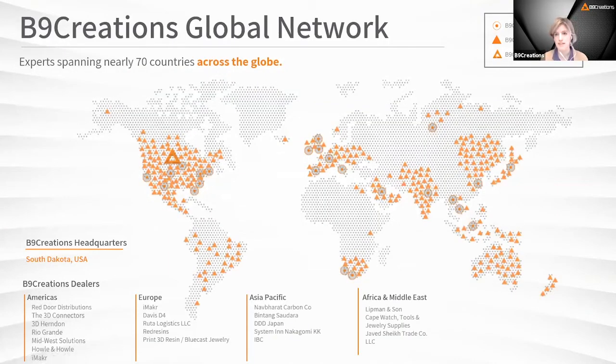Here you can see our global expanse, serving customers, certified dealers, and strategic partners in nearly 70 countries across the globe.